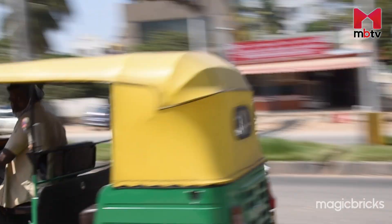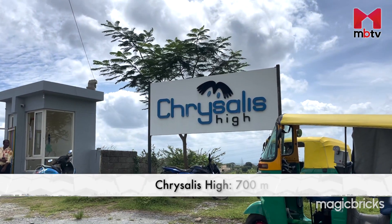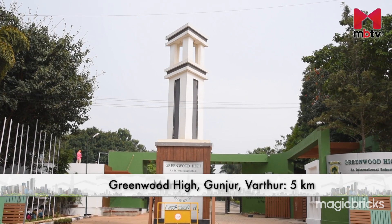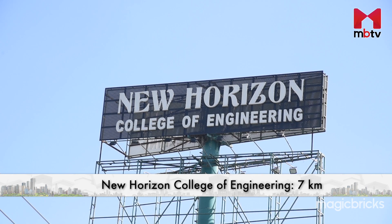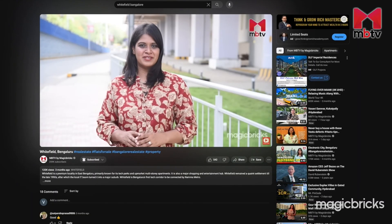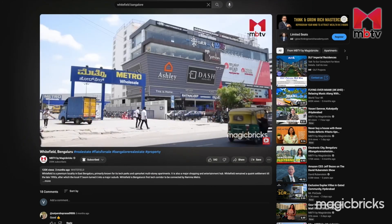Within a 5 km radius are some well-known educational institutions, hospitals and shopping hubs, including Chrysalis High, Cambridge International School, Greenwood High, Manipal Hospital, Virginia Mall and Nexus Whitefield. New Horizon College of Engineering is about 7 km away. To know more about the social infrastructure of the locality, do watch the detailed locality review of Whitefield — the link can be found in the description below.